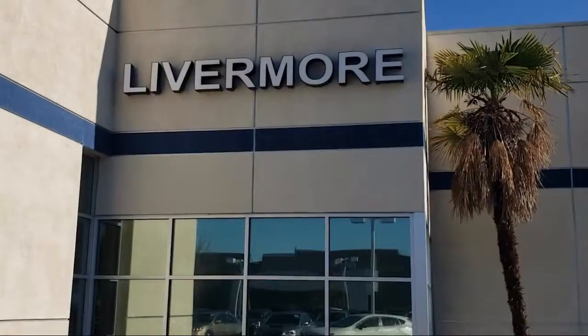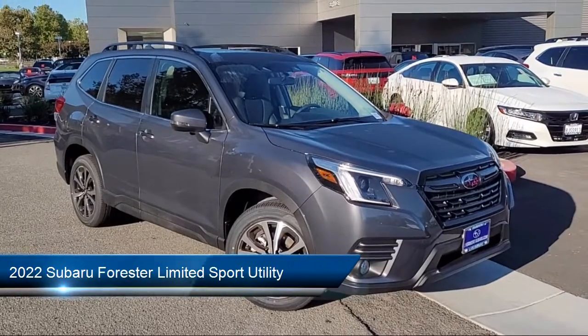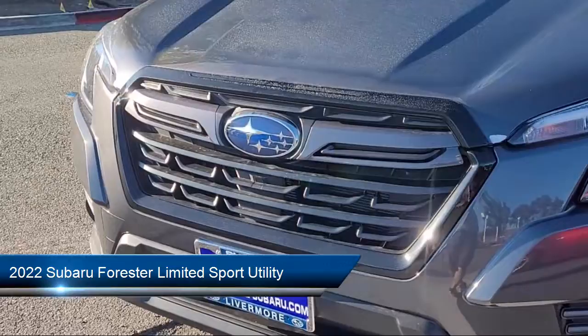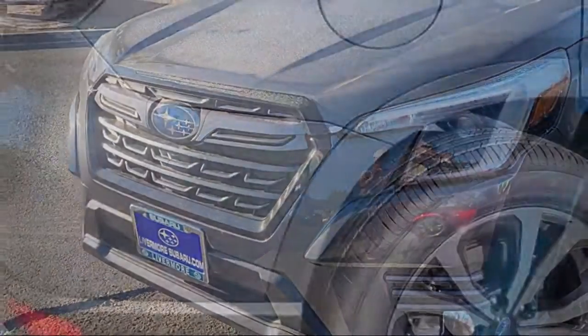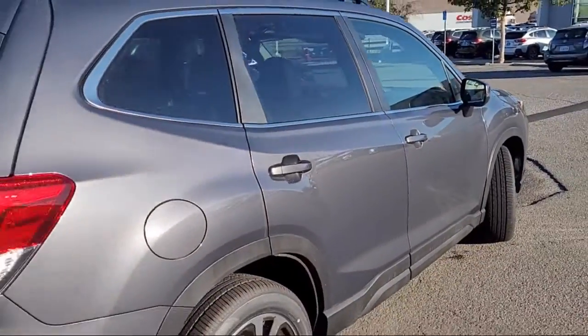Welcome to Livermore Subaru, and here's a look at one of our great vehicles for sale. It comes equipped with keyless entry, heated front seats, auto high-beam headlamp control, heated door mirrors, rear-view camera, and Starlink Apple CarPlay Android Auto.